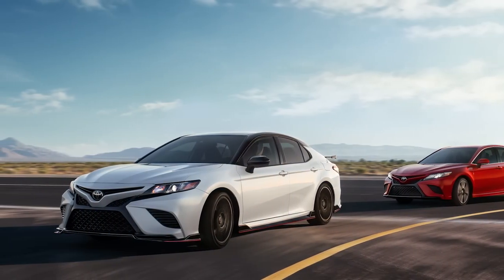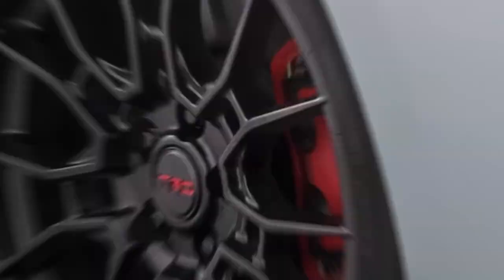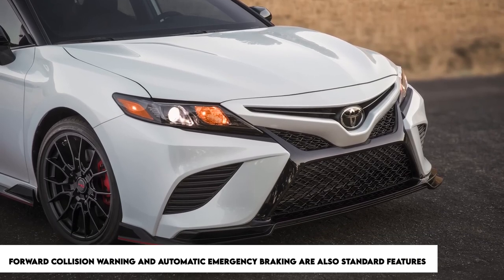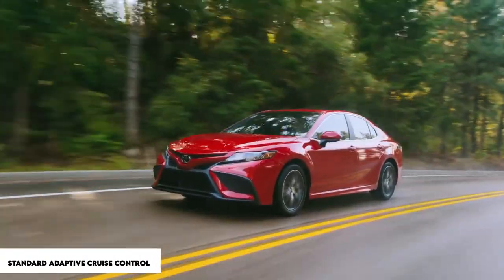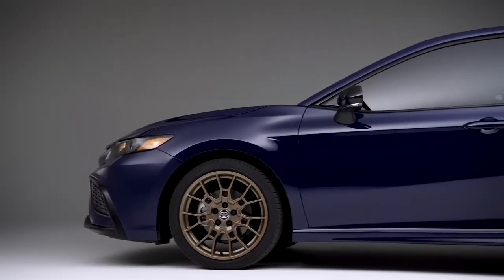Toyota's choice to provide driver assistance technologies as standard equipment on all Camry models continues to earn praise. Among the most important safeguards now standard are forward collision warning and automatic emergency braking, lane departure warning and lane keeping assist, and adaptive cruise control.